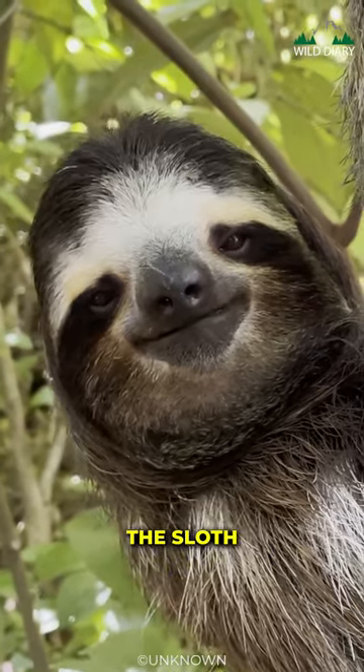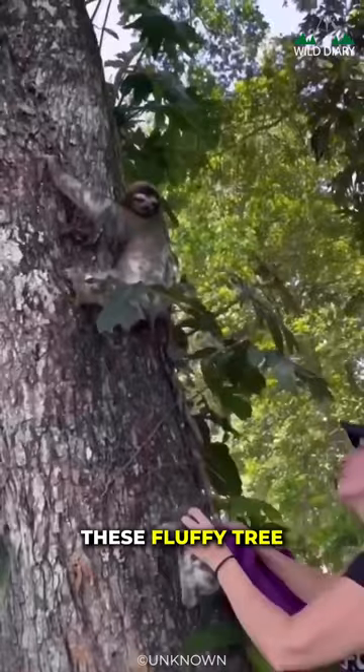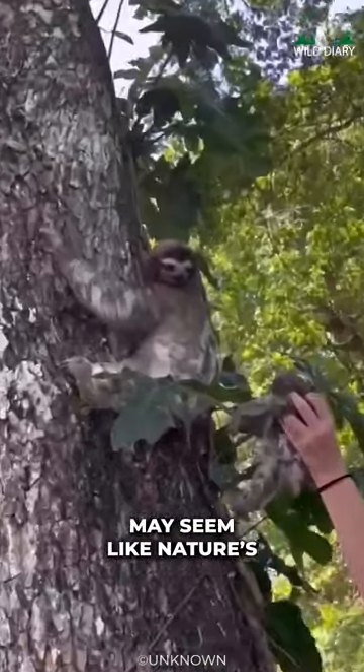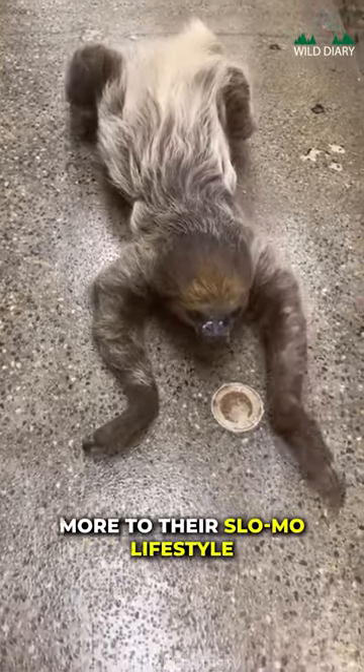Meet our star of the day, the sloth. These slothy, tree-dwelling wonders may seem like nature's most laid-back critters, but there's a lot more to their slow-mo lifestyle.